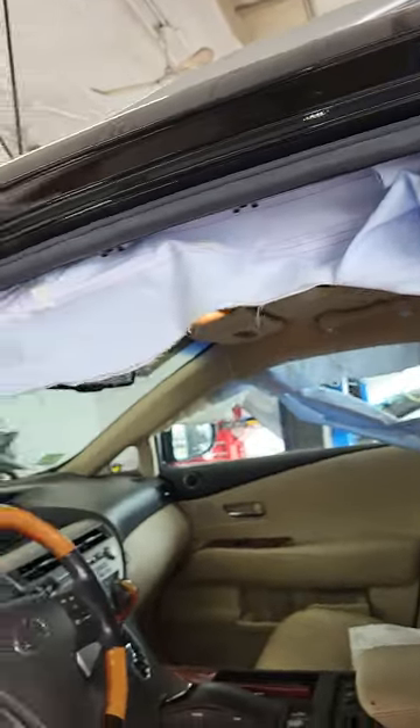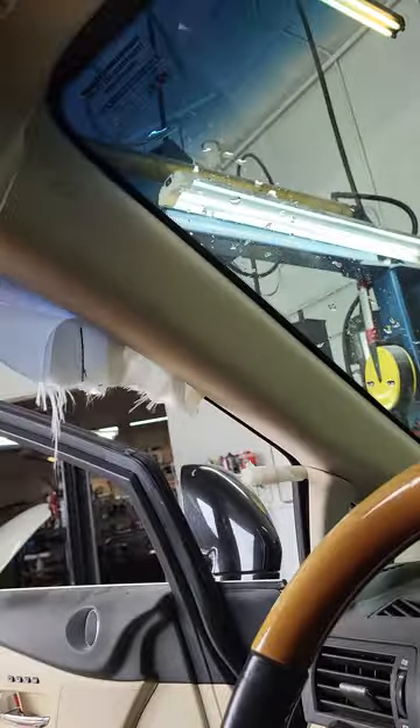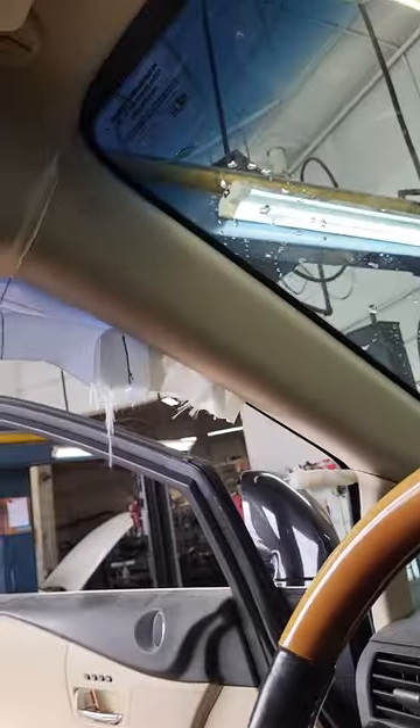What's up YouTube, welcome welcome welcome! You wanted to see some curtains up in here — this is what it looks like when your side curtains blow on your Lexus. What happens is an explosion goes off and then this bag blows down just like that. It almost feels like canvas.